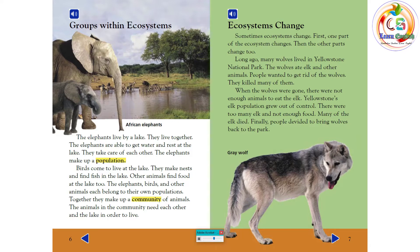When the wolves were gone, there were not enough animals to eat the elk. Yellowstone's elk population grew out of control. There were too many elk and not enough food, so many of the elk died. Finally, people decided to bring wolves back to the park.